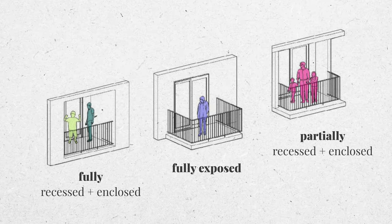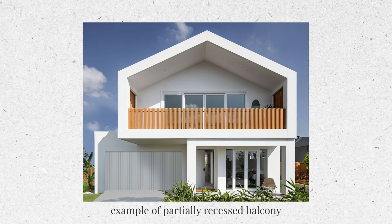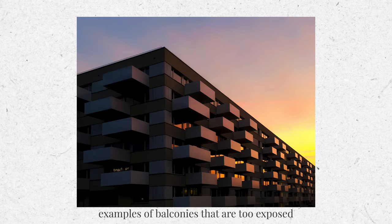Two other features of a balcony that affect how much people use it are enclosure and recession into the building — essentially the privacy and feeling of safety you experience. Among deeper balconies, those with half-open enclosures around them like columns, wooden slats, fences, and screens make people far more comfortable. On a completely cantilevered balcony with no overhang, people are forced to sit completely in the open, feeling detached from the building, which lacks privacy and feels psychologically unsafe. So make sure your balcony is deep enough for at least two people to sit, with some form of privacy around the space.